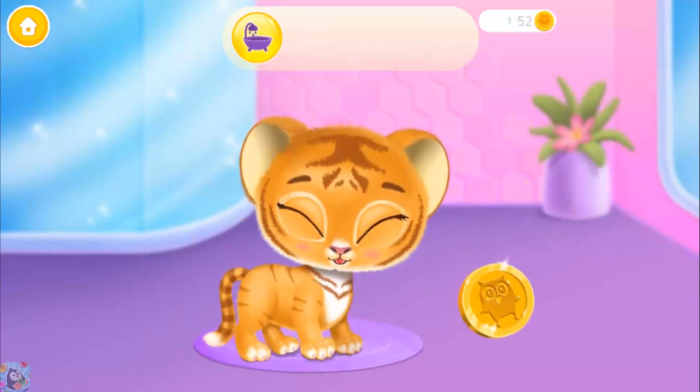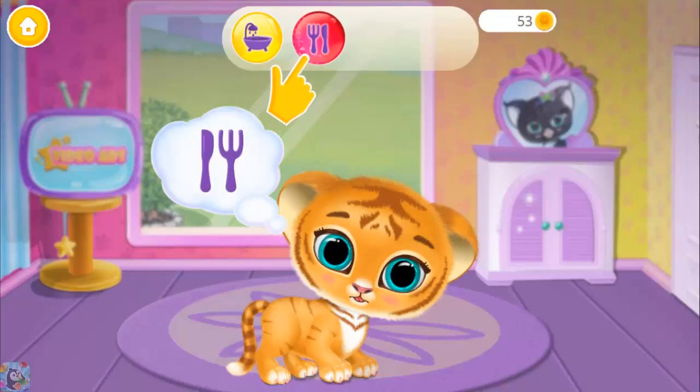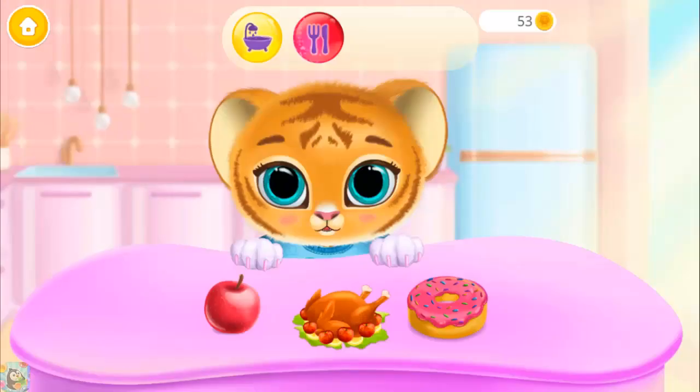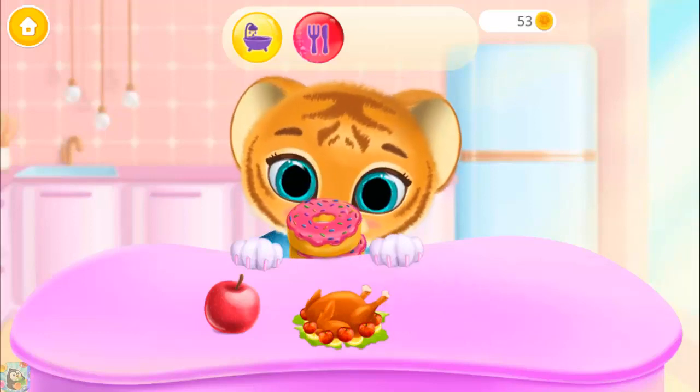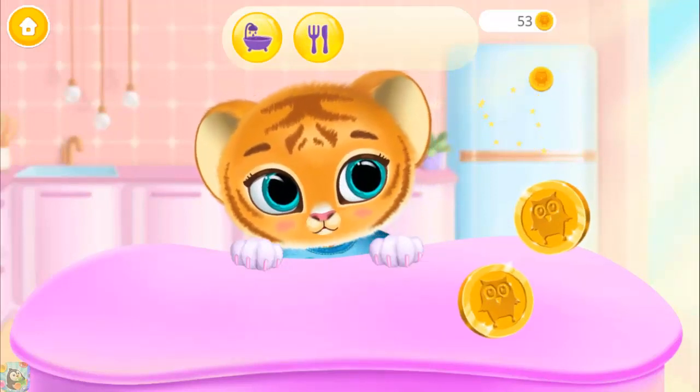Yay! Baby Lily is happy! Red color means she's hungry! Give her some food! Good job! Lily is full!